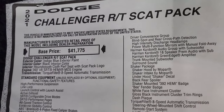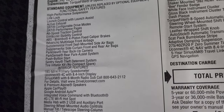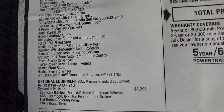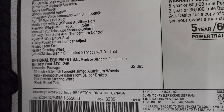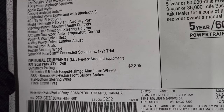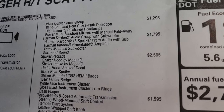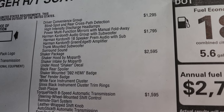2021 Challenger RT Scat Pack. Indigo blue, black interior. Everything on the left there is your standard equipment. You get the Dynamics package, which is a $2,395 option — 20 by 9.5 forged painted aluminum wheels, ABS Brembo six-piston front caliper brakes, flat bottom steering wheel, Pirelli brand tires. Driver convenience group is $1,295. You get blind spot and cross path detection, HID headlamps, and power multi-function mirrors with manual fold away.